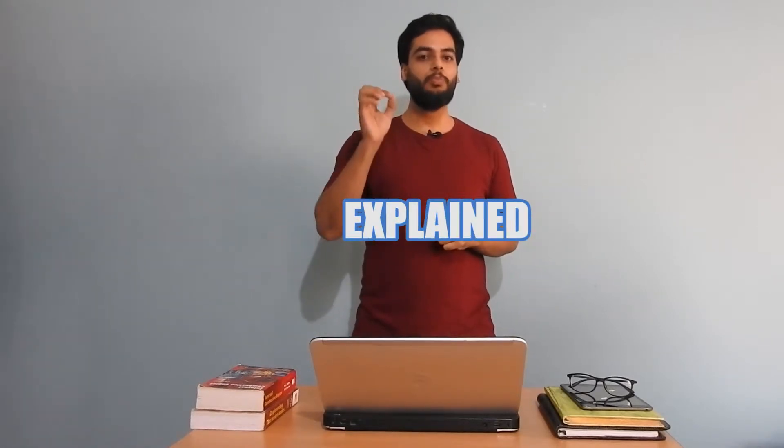Hi, my name is Akash. You are watching Autorage and this is Autorage Explained, where I tell you basic technologies used in automobiles so that you can understand your car better. By the way, if you want to watch this video in Hindi, you have to click just right here.